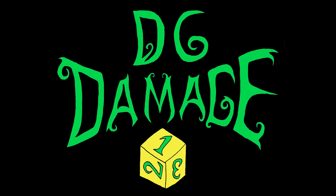Thank you for watching D6 Damage. Come back next time for character builds, game strategies, and more.